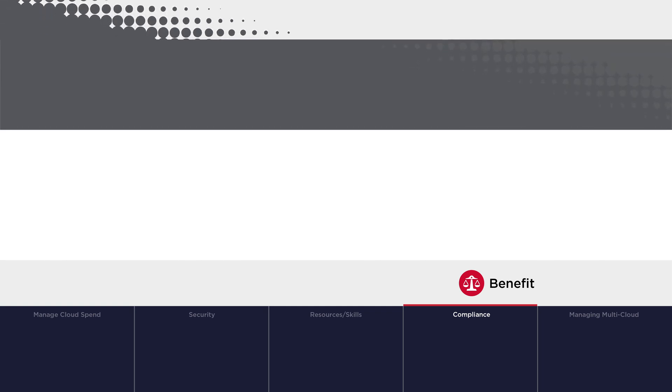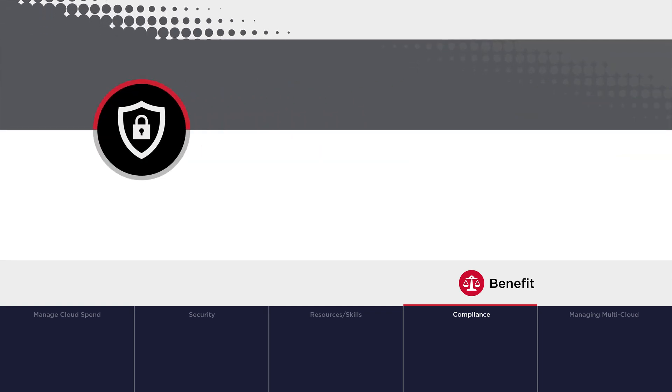VMware Cloud Foundation addresses data governance and platform security to ensure data is safe and adhering to GDPR, HIPAA, and other regulations. Additional services such as centralized key management or data availability services can further improve data protection while maintaining privacy.